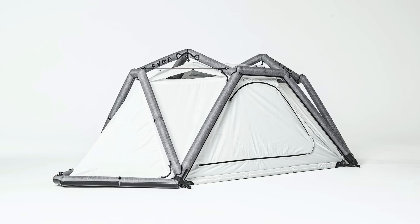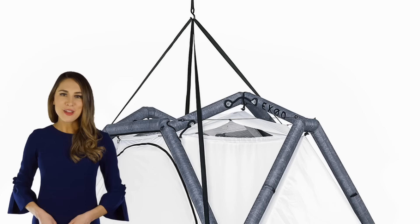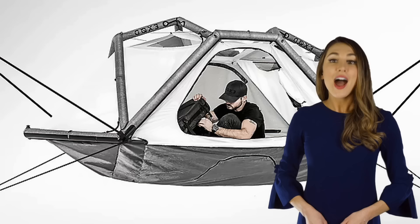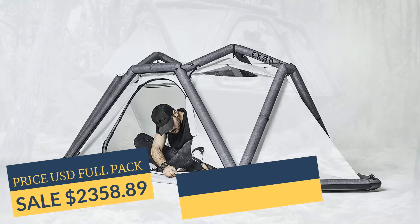The Exit HomeArk tent fits one to two people and has an inflatable frame that fills in minutes. You can use it to sleep on the ground, but its single-point suspension system also lets you dangle from branches, bridges, or whatever else you can attach it to. Unlike hammocks, the Arc tent uses a stretched canvas floor to help you sleep soundly without getting squished. It also has a storage compartment below the floor to stow your gear.